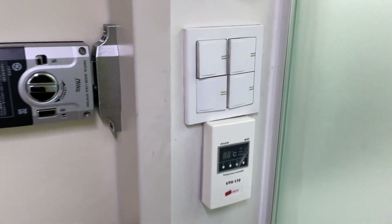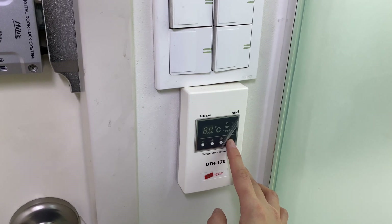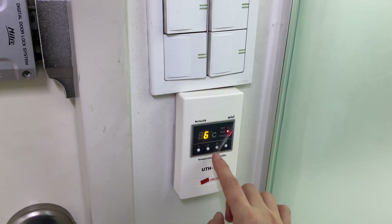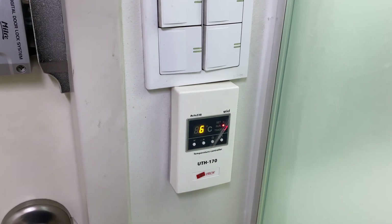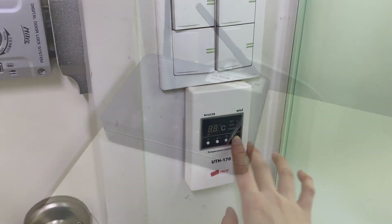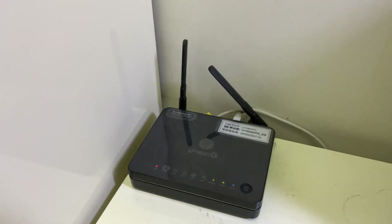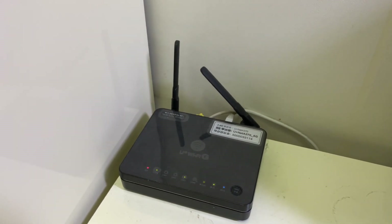Nah, kita masuk, ini ada heater juga di sini. Jadi, kalau misalnya waktu musim dingin, kita tinggal nyalain. Heater-nya dari lantai keluarnya panasnya. Di sini juga disediain wifi. Setiap kamar ada wifi-nya masing-masing, pribadi.